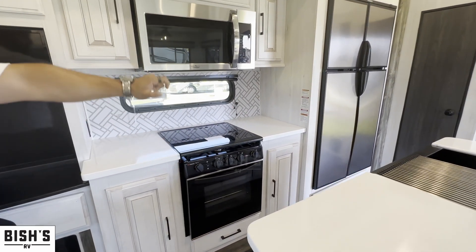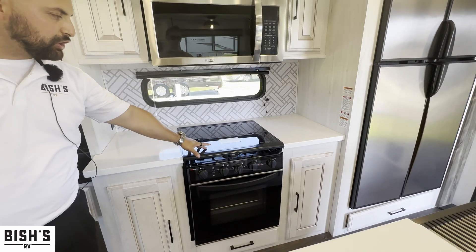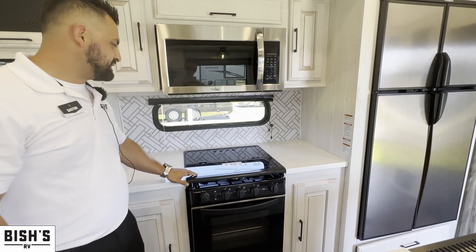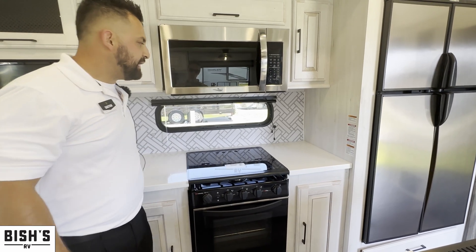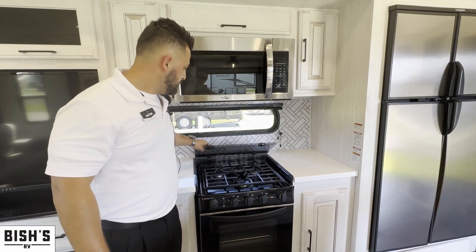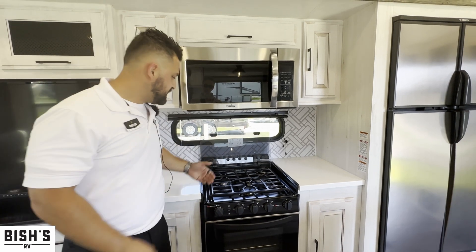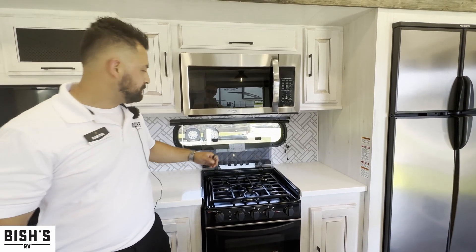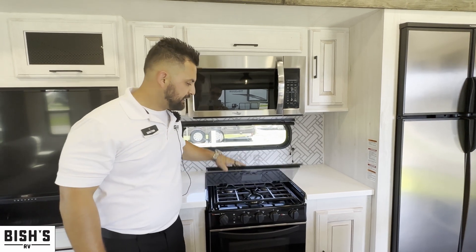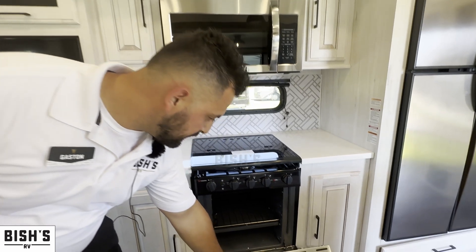As you walk to the kitchen, you'll notice a lot of counter space. You have a window above your three-burner cooktop, and when you're not using the cooktop, there's a glass cover that gives you more counter space. When you're ready to use the burners, just fold it up as a backsplash — very easy to clean — and fold it right down when done.